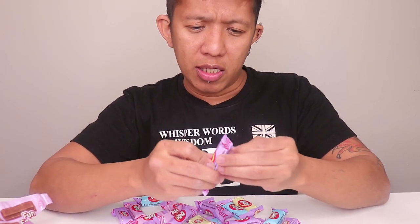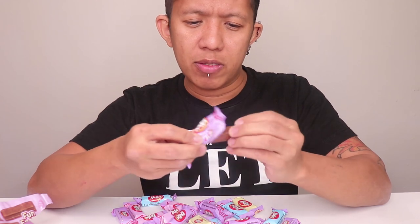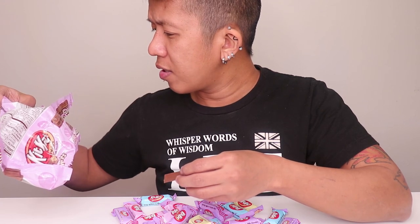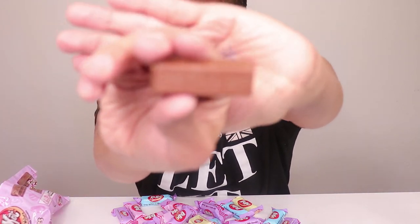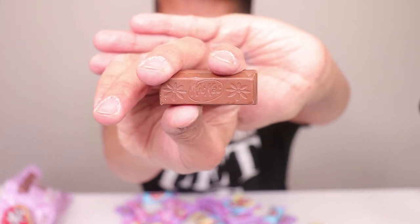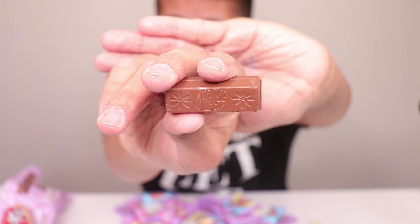I'm sure it's all just chocolate and probably doesn't have different flavors, but it has a fun Easter design. One has a rabbit design on it, another has a basket full of eggs, one has flowers, and the one I got has a flower design on both sides of the KitKat word.